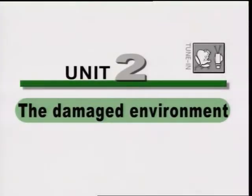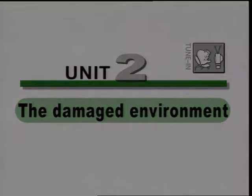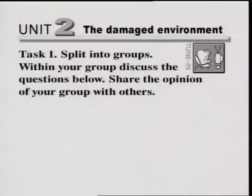Unit 2: Damaged Environment. Task 1. Split into groups. Within your group, discuss the questions below. Share the opinion of your group with others.